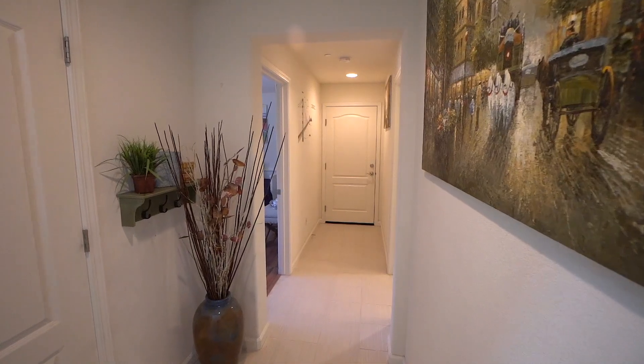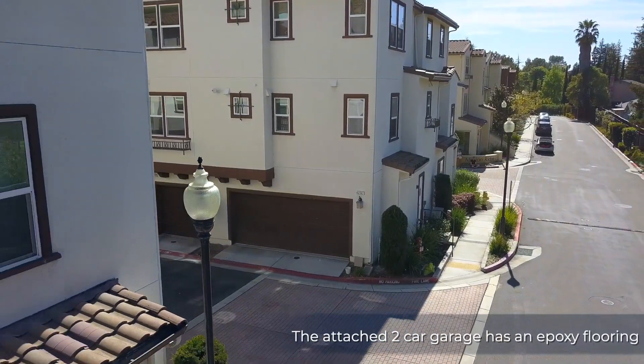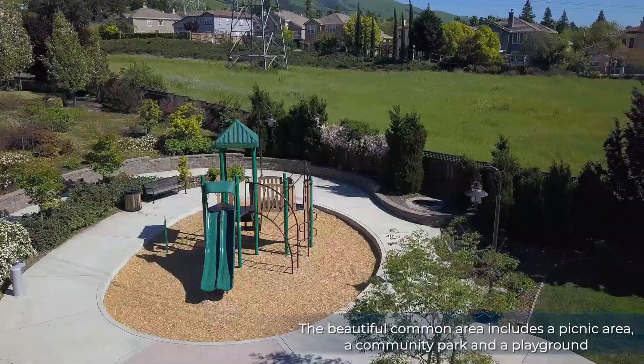This home is equipped with central AC and heat. The attached two-car garage has epoxy flooring. The beautiful common area includes a picnic area, a community park, and a playground.